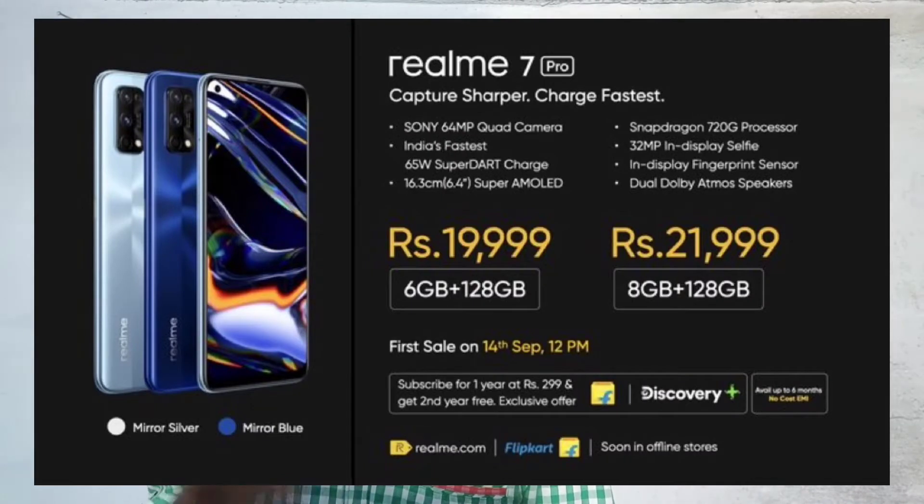For the front camera, we have a 32MP selfie camera. For RAM and storage, we have 2 variants: 6GB/128GB and 8GB/128GB. We have an in-display fingerprint sensor.